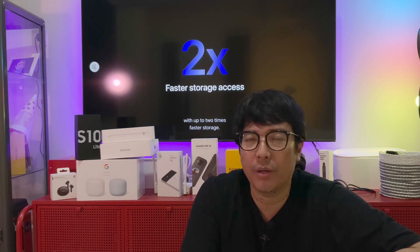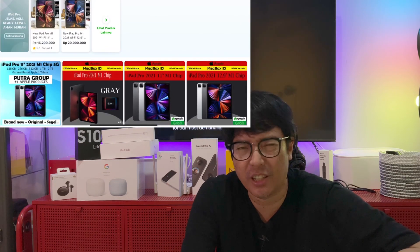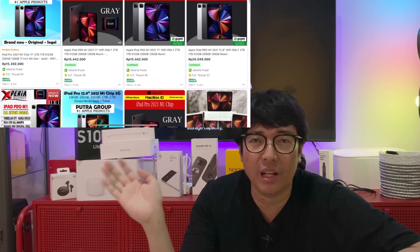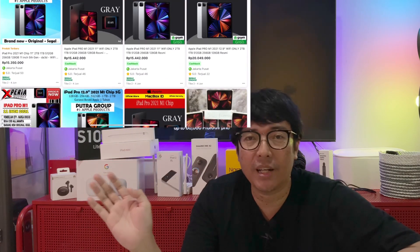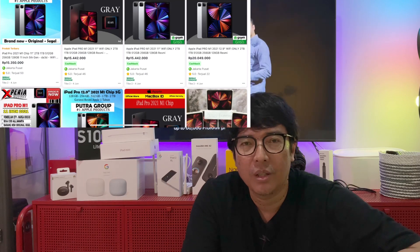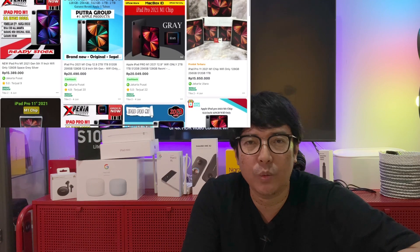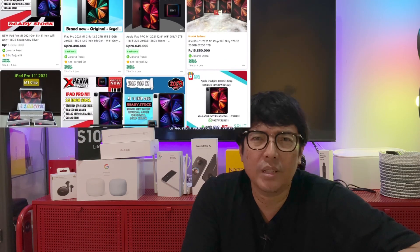iPad Pro 2021 yang ditenagai dengan M1 chip sudah bisa kalian beli di e-commerce. Harganya sekitar 15,3 jutaan. Ini daftar e-commerce yang lapak-lapaknya sudah jualan iPad Pro 2021. Prosesor M1 itu sama yang dipakai di Macbook Pro, bahkan iMac terbaru juga pakai prosesor yang sama.